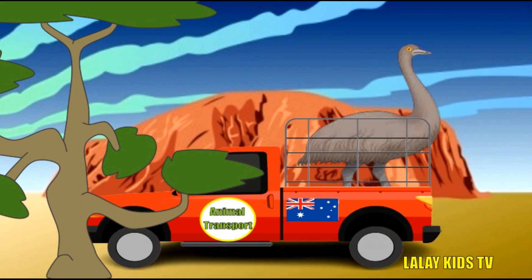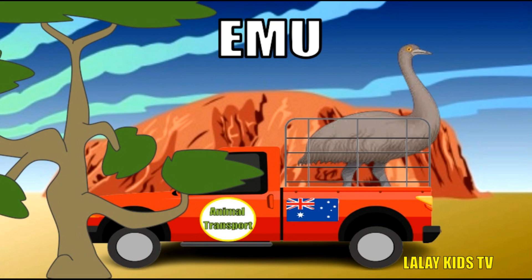Look at this tall bird! Emus are fascinating creatures with some incredible abilities! Emus are excellent runners who can sprint up to 30 miles per hour! They are the largest bird in Australia and the second largest worldwide, falling short of the ostrich which stands between 6.9 to 9 feet!